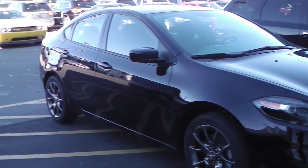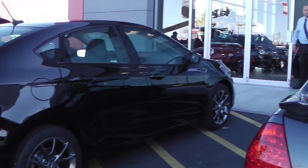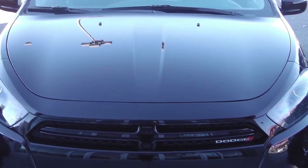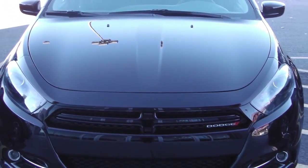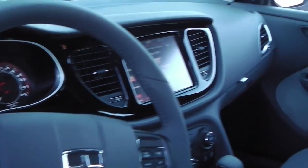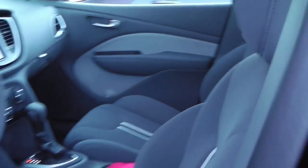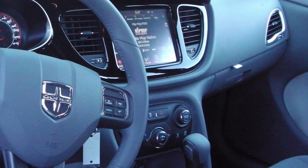This 2013 Dodge Dart features a 2-liter engine and a black exterior. Features include power locks and windows, steering wheel mounted audio controls with voice command, a touch screen 8.4 inch media center with AM FM radio, and a CD player.